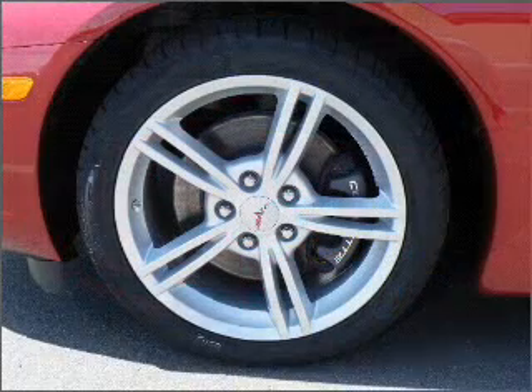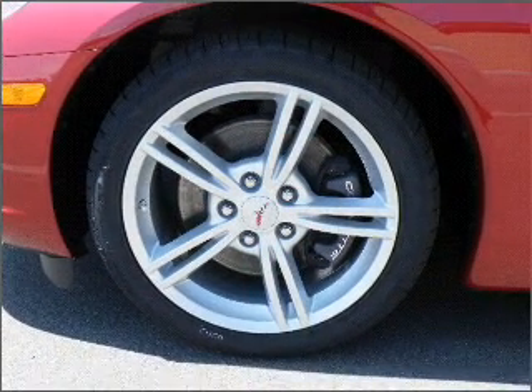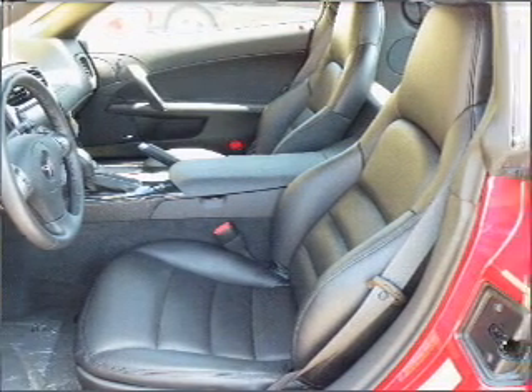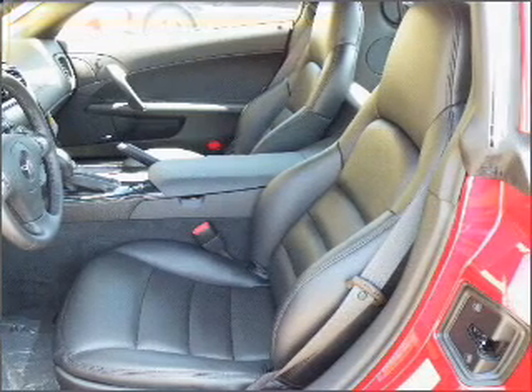Premium wheels give a more luxurious look. Treat yourself to a premium sound system. The anti-lock braking system will help deliver you safely to your destination. Heated seats are a desirable comfort feature.